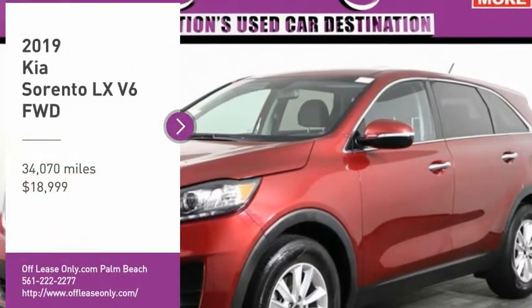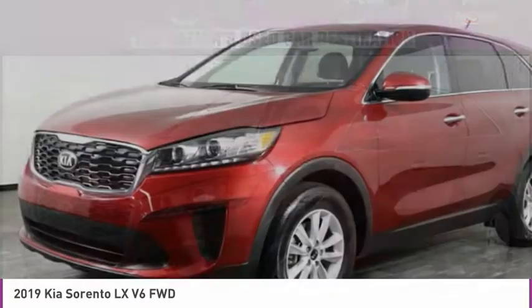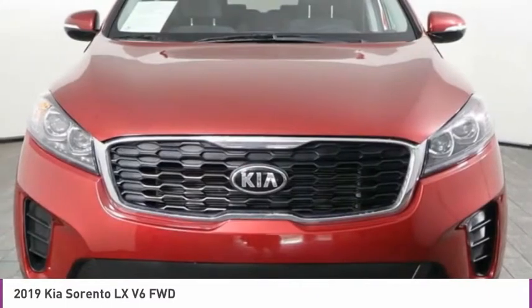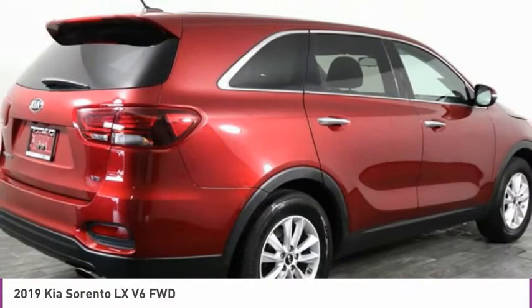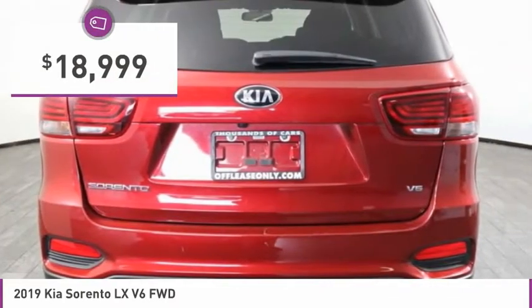Looking for the right vehicle? Check out the 2019 Sorento. The Kia Sorento is a comfortable riding, powerful, compact SUV loaded with impressive standard features. Take one look at its stylish, sleek design and you'll want to cross over to a Sorento — and it is priced below $20,000.